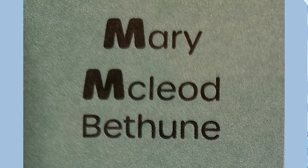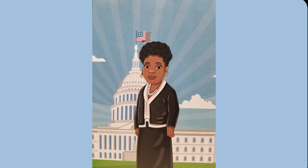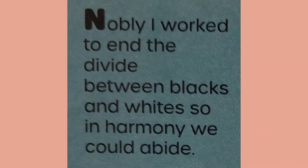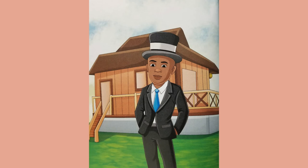Mary McLeod Bethune — many said we couldn't read, they said we couldn't write. They underestimated our greatness and failed to see our light. I walked eight miles every day in determination. I first educated myself and then the world. My thirst for knowledge cannot be quenched. I am Mary McLeod Bethune. Newman Isaiah — nobly I worked to end the divide between Blacks and whites so in harmony we could abide. As a minister of the gospel, I wanted everyone to see that equality and justice was a matter of spirituality. So I preached and I prayed, led marches for progress, ran for office, and created policies that put race relations on the path to success. I am Reverend Isaiah De Quincey Newman.